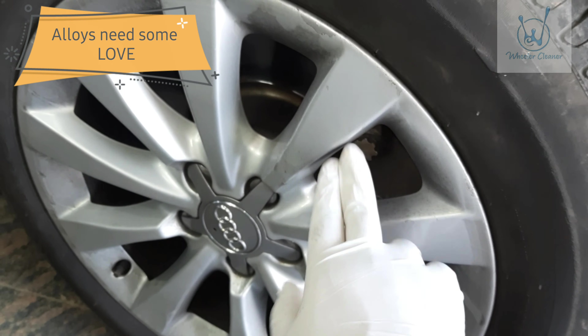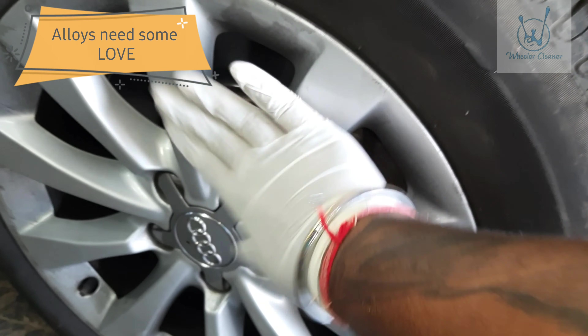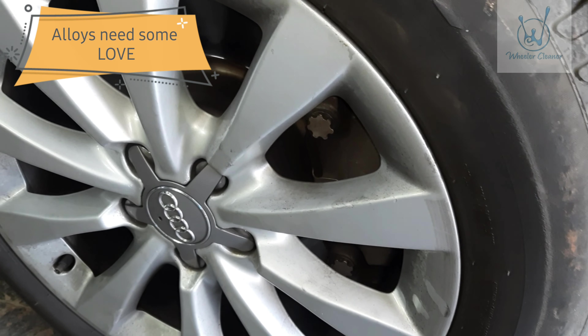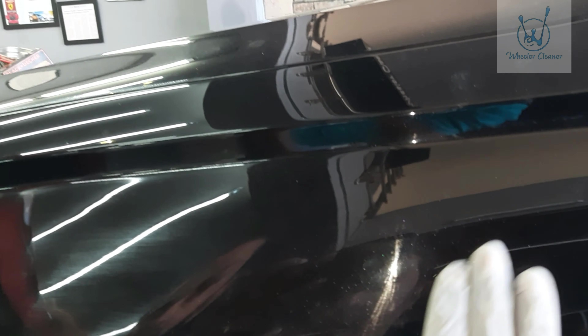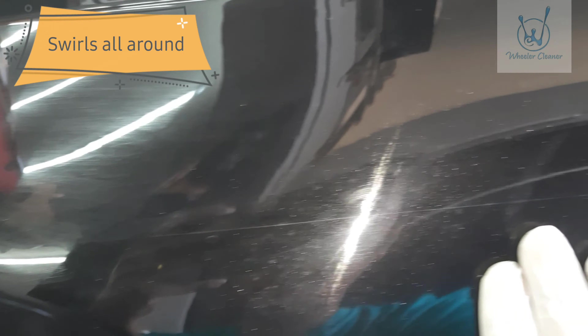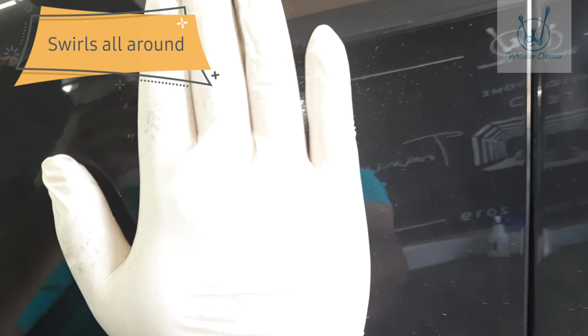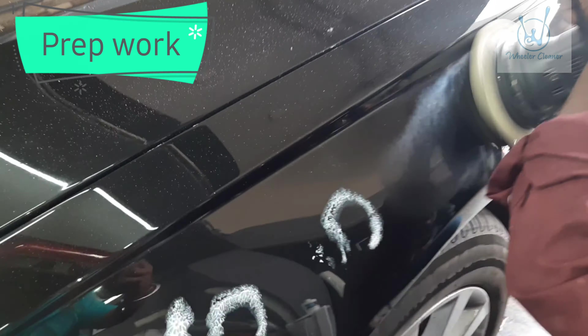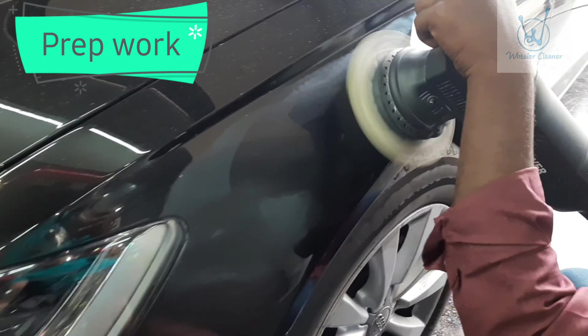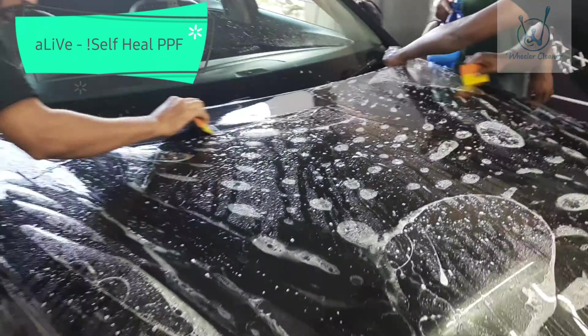Interestingly, the car has been detailed before by so-called detailers. You can see the leftover ceramic coating right here — they haven't wiped it off. Ceramic coating has been left everywhere. It's a pathetic job done. Look at that — there are marks all over.